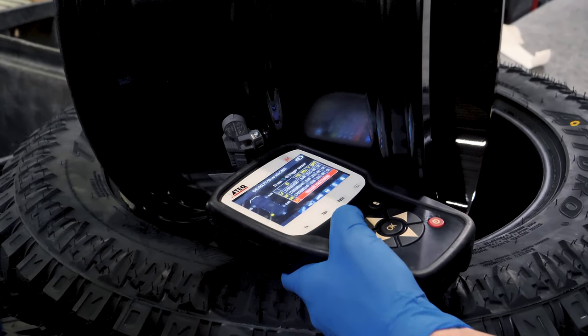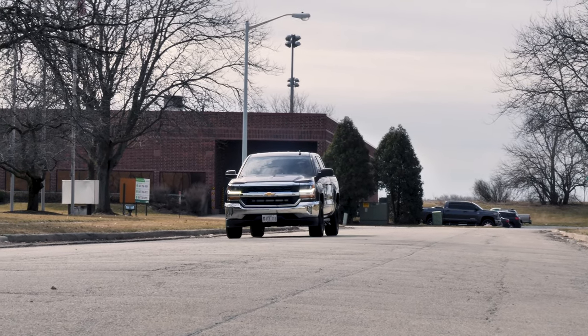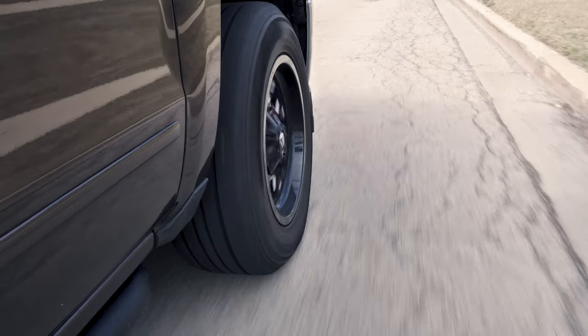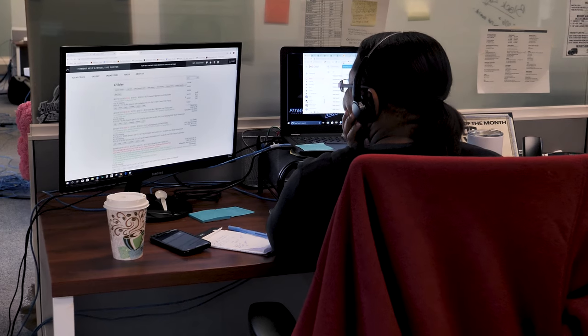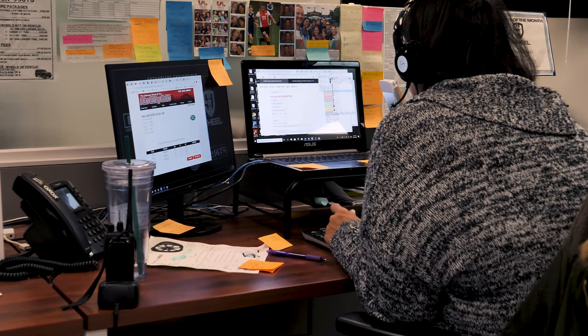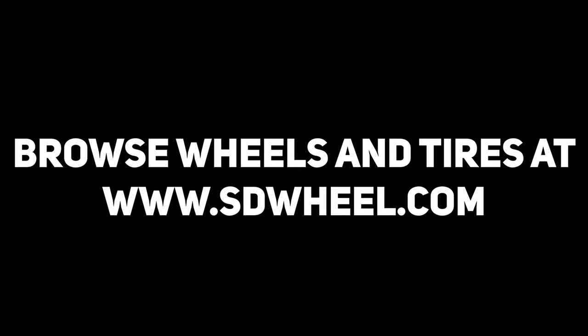Once your vehicle is all synced and everything is speaking the same language, you're free to get back on the road, confident that you are driving as safely and efficiently as possible. Remember, we're always here to answer your questions at SDWheel. Our trained customer service specialists will help you get the answers for all your TPMS questions and more. We know you want the best for your vehicle and we want to help. Just go to SDWheel.com for all your wheel, tire, and lift kit needs. Quality, pricing, and service — that's SDWheel.